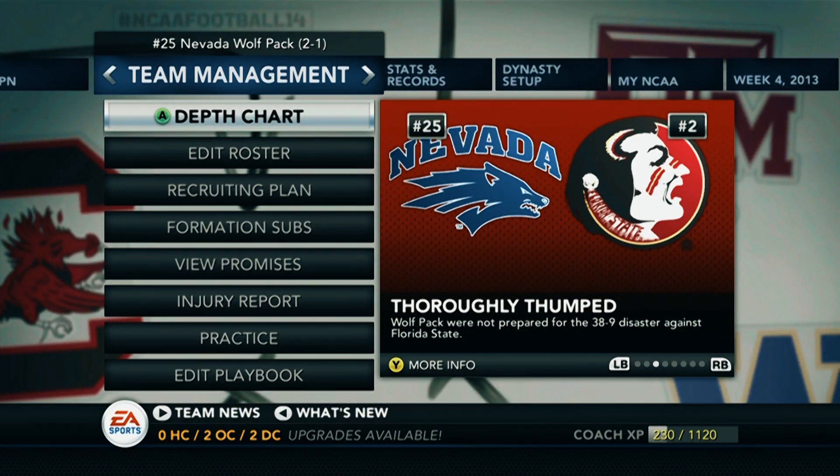What's going down, folks? It's your boy C23 back on the sticks once again with another NCAA 14 video for you guys.